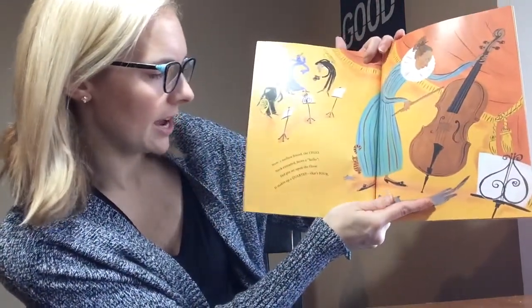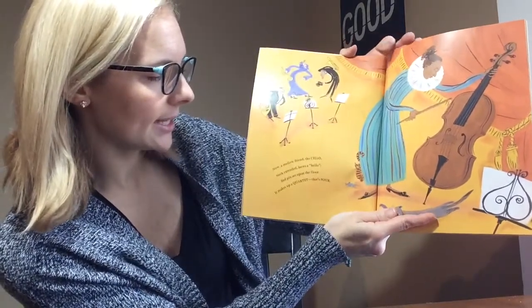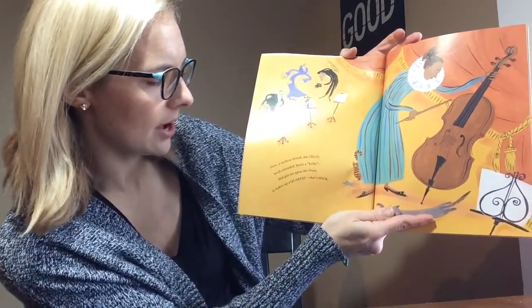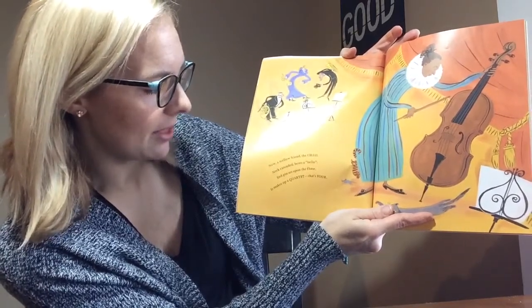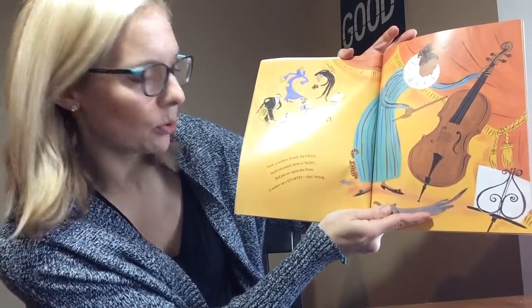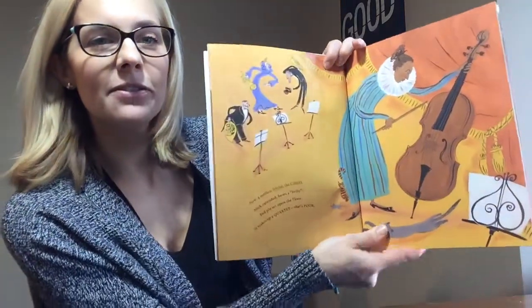Now a mellow friend, the cello. Neck extended, bows a hello. End pin set upon the floor. It makes up a quartet. That is four.